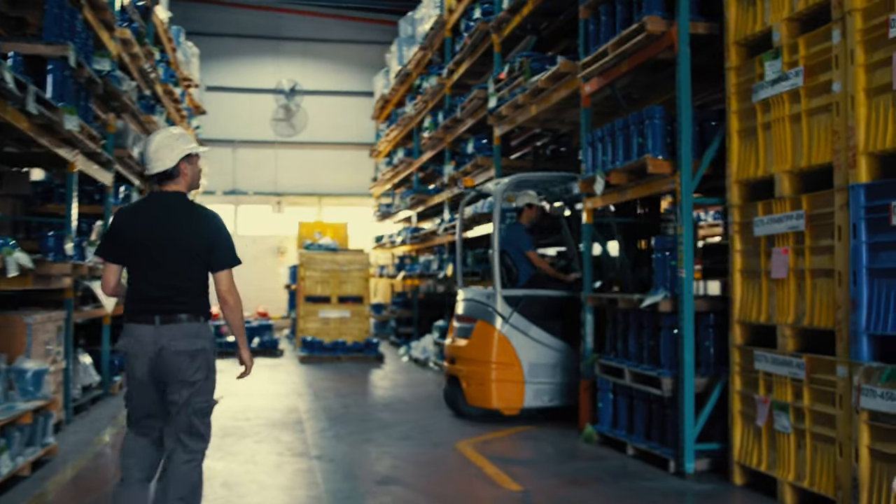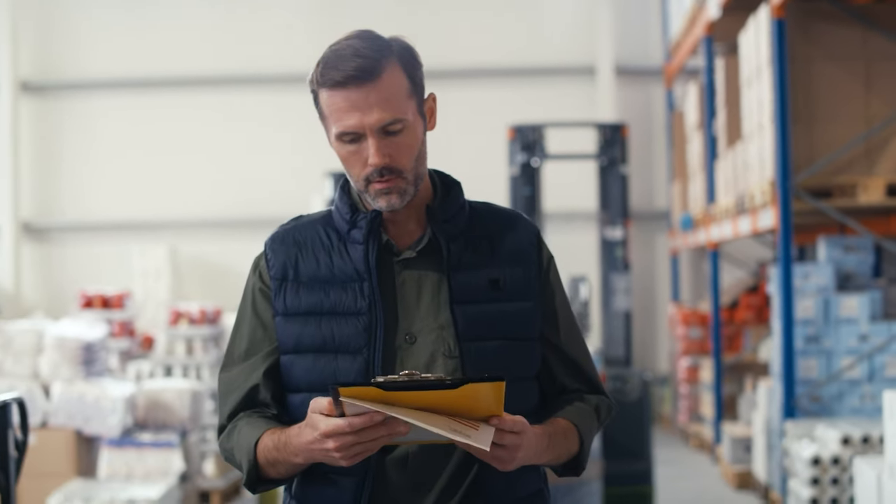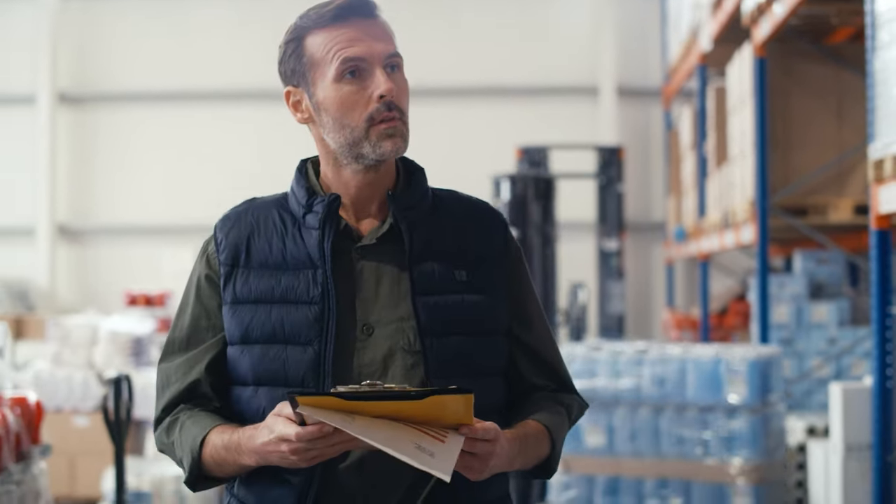The problem was this method required daily counting by a person, it was prone to human error, and it didn't scale well. If you had a large theater or multiple theaters, counting everything every night would quickly become impossible. Still, this is where everyone starts their inventory management journey. If you're a super small business, it can work — at least for a while.